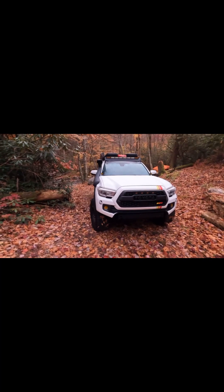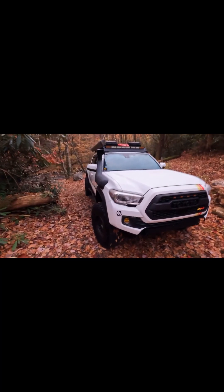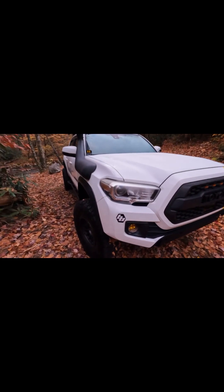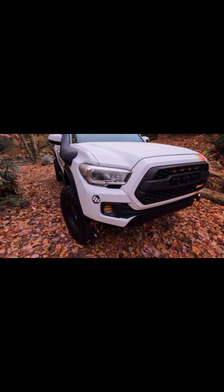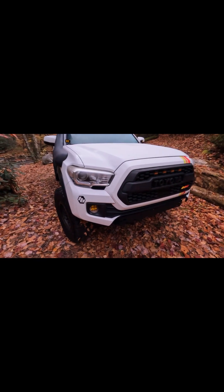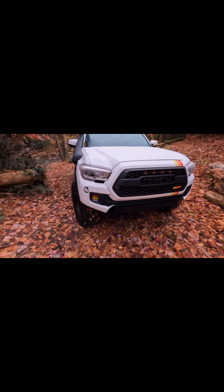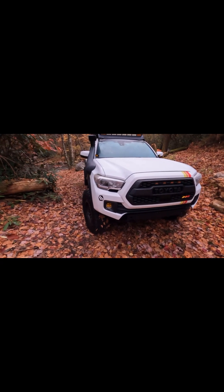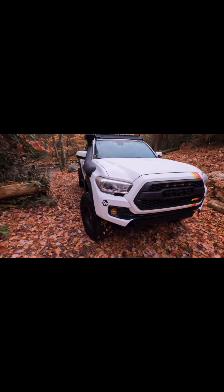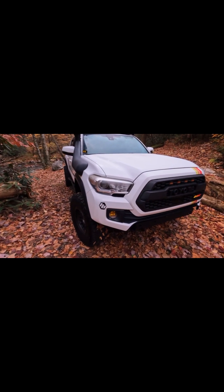It's a 2019 Tacoma TRD Off-Road. I have the Baja Design spotlights. They help when you're on the trail and sometimes the trail has a lot of dust — with the range you can have full visibility.